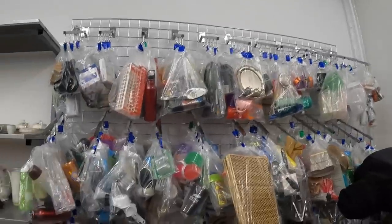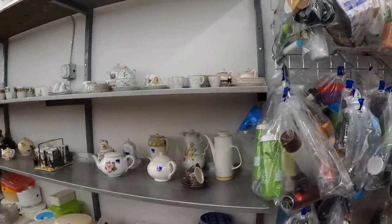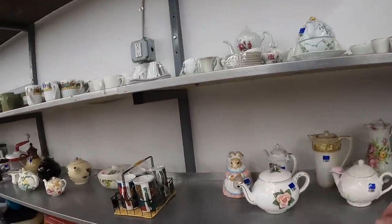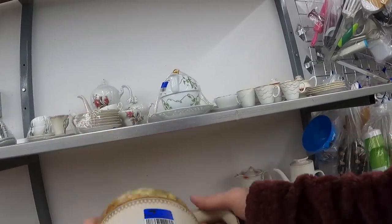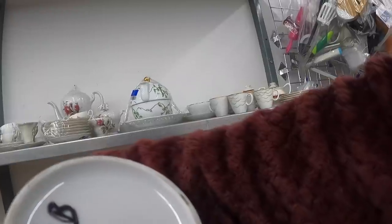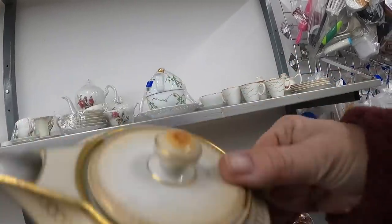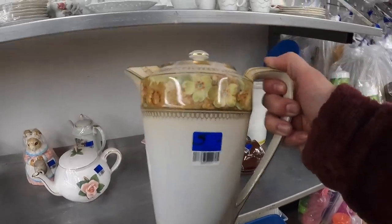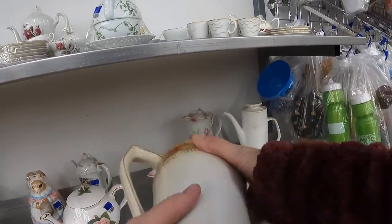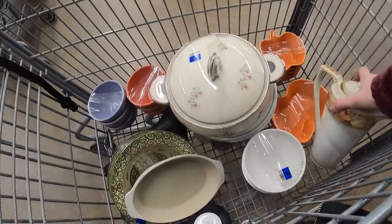It looks like flatware might be in this area but I don't really see any. This is nice — and it is RS Prussia, RS Germany. It is like a chocolate pot, I believe you would call this. That's a really beautiful piece — getting that. It's going in my crazy cart.